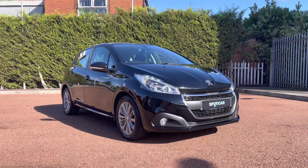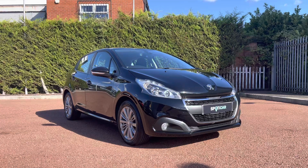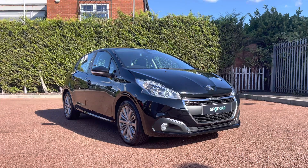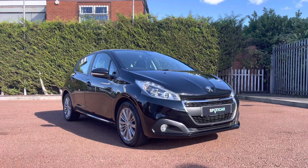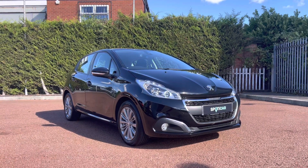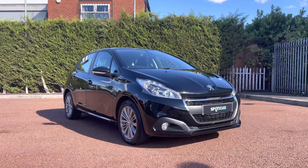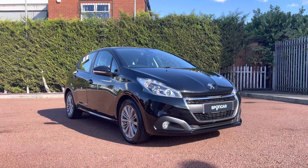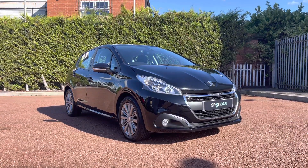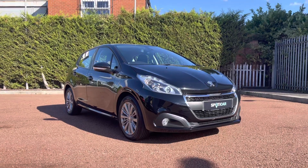This Peugeot has been prepared to approved used standards with a 112-point check by our fully trained Peugeot technicians. All of our cars are subject to a £150 admin fee that covers the provenance check, and flexible finance packages are also available. For more information or for a personalised quote, please call 01244 398 600. Please do not forget to subscribe to our YouTube channel and follow our Instagram and Facebook pages. Thank you for watching and we hope to see you here shortly at Swans Chester Peugeot.